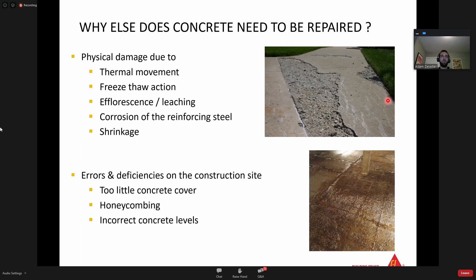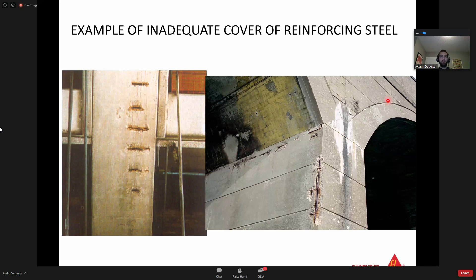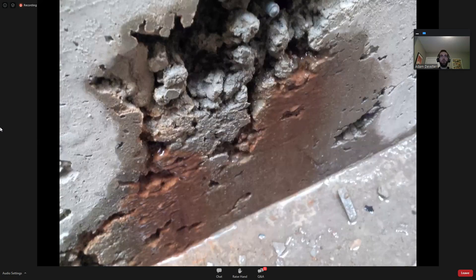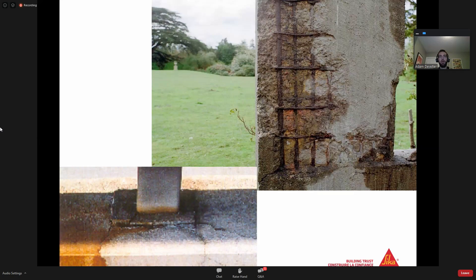Some examples of inadequate concrete cover over reinforced steel, concrete damage at a stairway that obviously needs to be repaired, and some honeycombing issues where the concrete has been severely misconsolidated - the aggregate is all piled up and that'll need to be fixed. Some severe concrete damage due to corrosion of reinforcing steel in a parkade application - a suspended slab where you can see some of those post-tensioning cables hanging loose. Also shown here is chloride-induced damage and carbonation-induced damage.